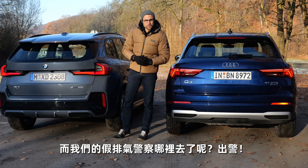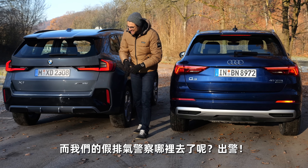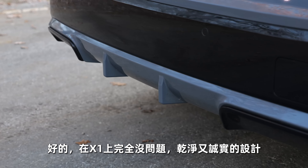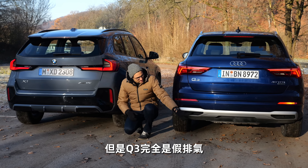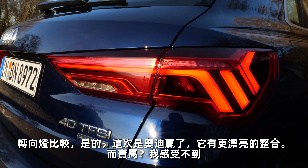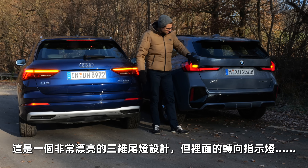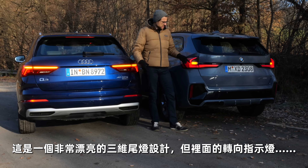What about the Audi Q3 fake exhaust? With the X1, no problem at all — very clean and honest design. But the Q3 goes all the way in for fake exhaust. As for the turning indicator comparison, definitely one point to the Audi — just more beautiful integration. With the BMW, I don't get it — such a beautiful three-dimensional tail lamp design, then this turning indicator on the inside.